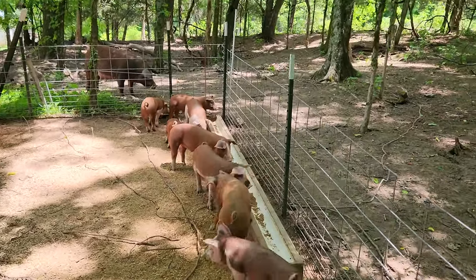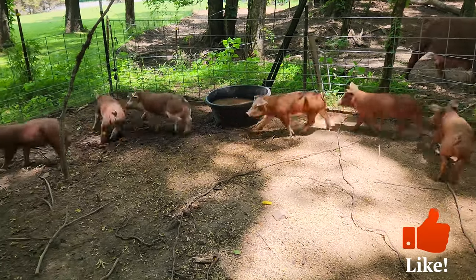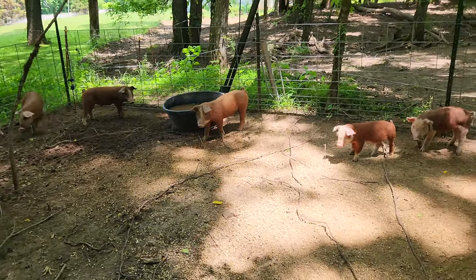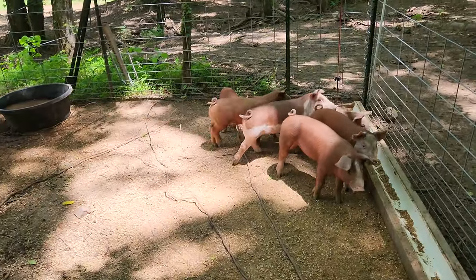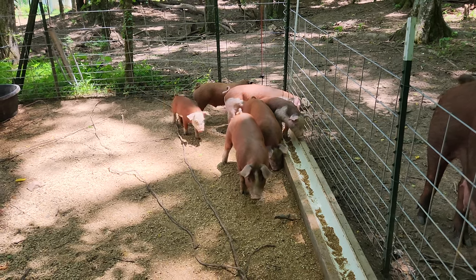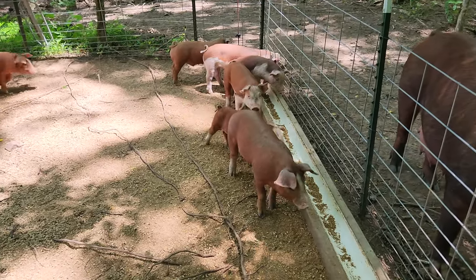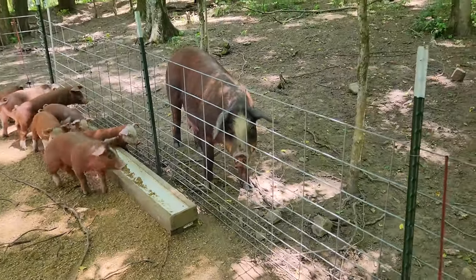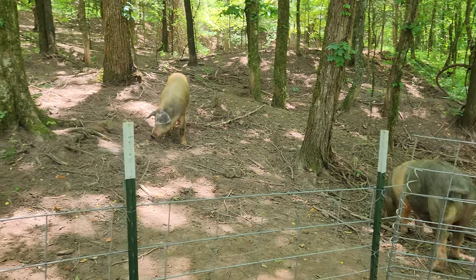There's one down there I put a tag in — that's a female I'm going to keep as a replacement. Nice big female. And then I'll keep one of these males to butcher. If I don't sell any more, I guess I'll keep all of them, but I'm hoping to get a few more sold before I can get them weaned and moved into a different pin. Lots of lush grass and a pond for them. Give these mamas a break and get them re-bred so we can get another round of piglets this fall.